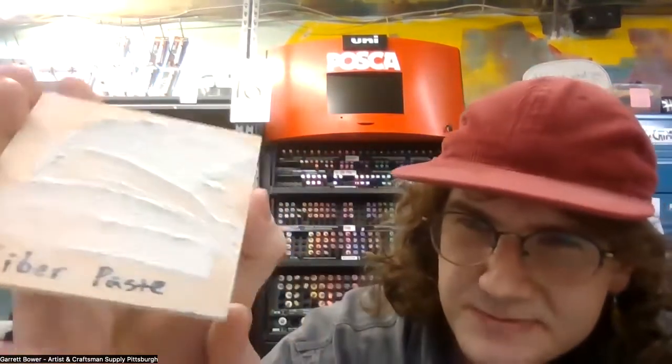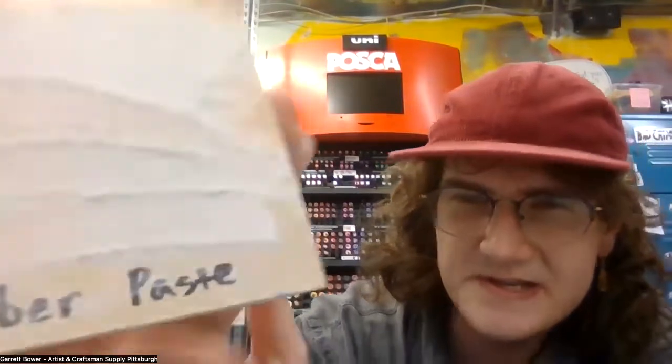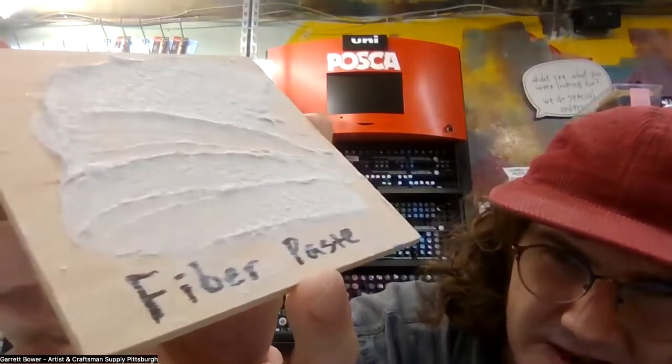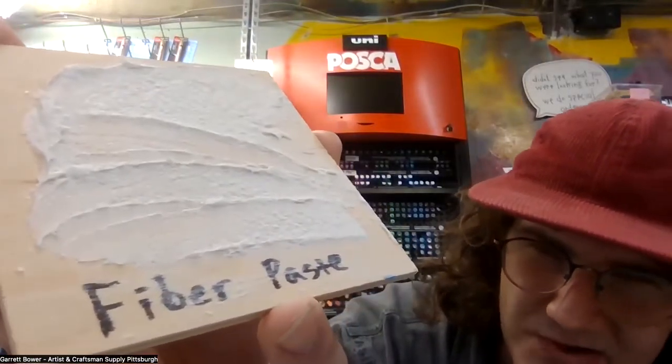Next Garrett showed a fiber paste — an acrylic medium with paper pulp in it, which gives fibrous textured layers. The texture is similar to chunky snow or nice dry powdery snow. It dries white but you can pigment it directly by mixing in acrylic color, or overpaint it. It does have a little bit of absorption and porousness to it, so it's great for working color over top as well.